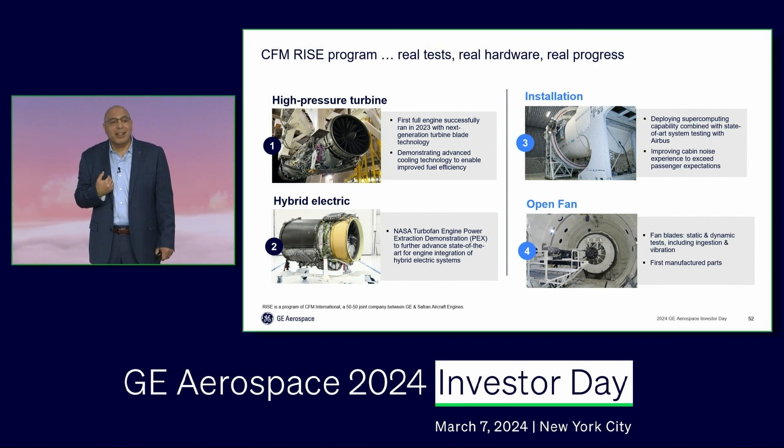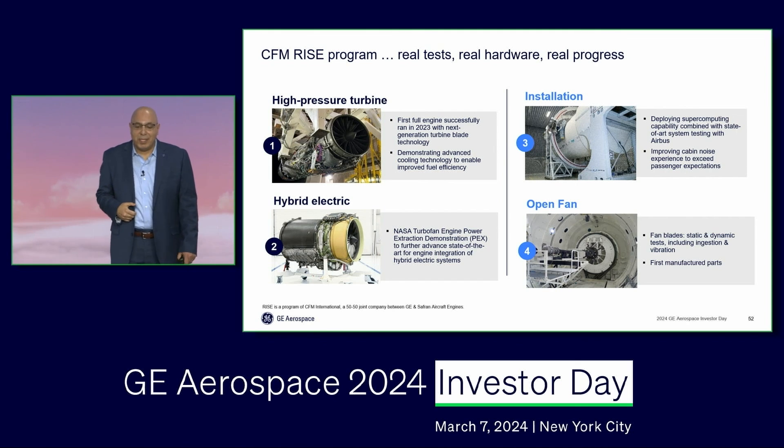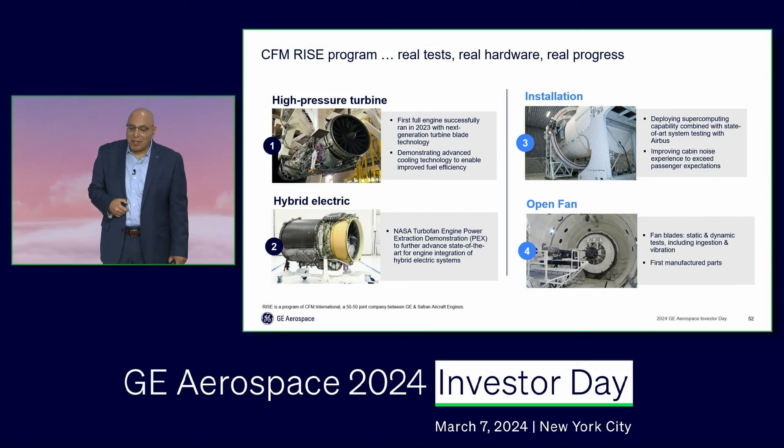This is what makes me proud to stand here to represent the GE Aerospace team and the GE Aerospace Engineering team. Thank you very much.